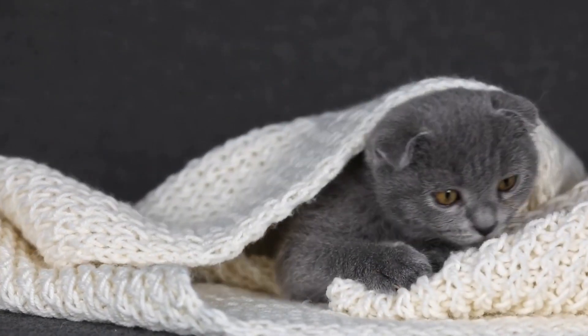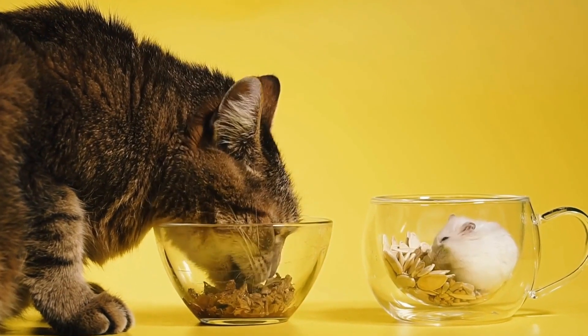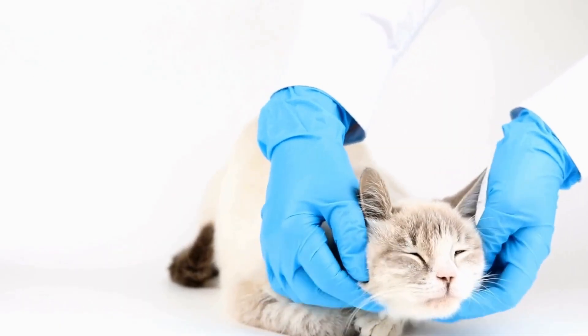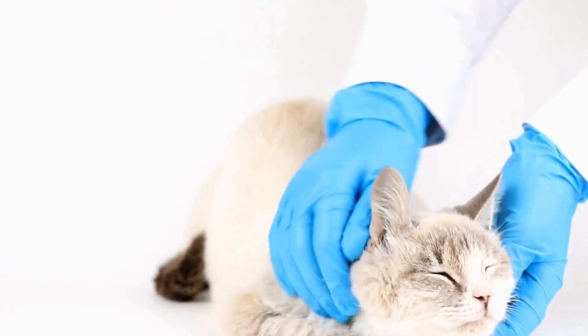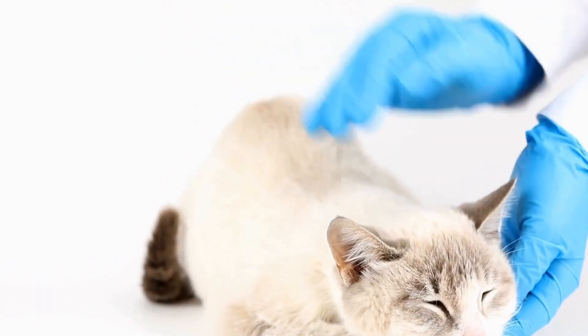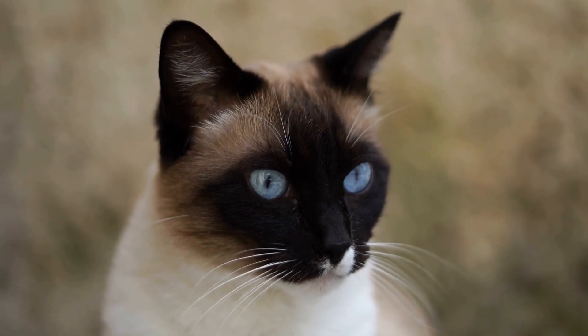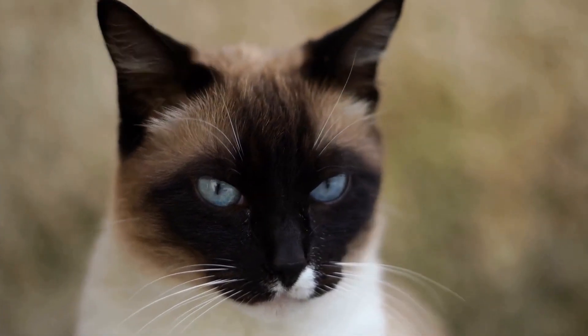Regular Veterinary Checkups. Regular veterinary checkups are vital for monitoring the progress of your cat's asthma management plan. Your vet will evaluate your cat's overall health, review the effectiveness of the prescribed medications, and make any necessary adjustments to the treatment plan. Routine checkups also provide an opportunity to discuss any concerns or questions you may have regarding your cat's condition.